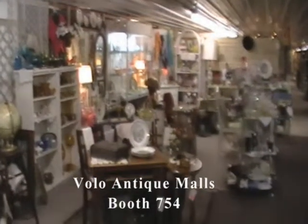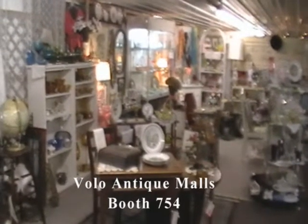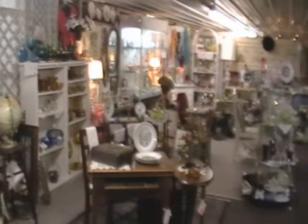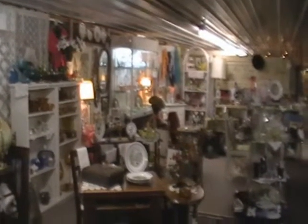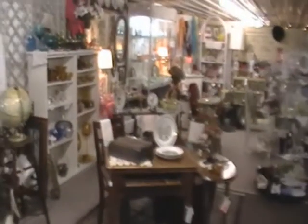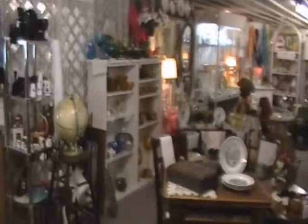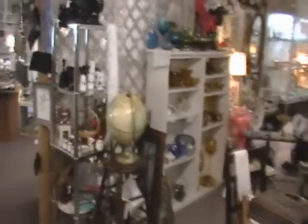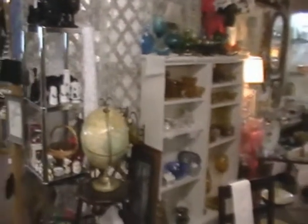Hello and welcome to the Volo Antique Mall's virtual tour of Booth 754, located in Antique Mall 3. This is our dealer known as Piper's Alley. Piper's Alley has been collecting and repurposing antiques for the past 15 years. She carries a range of merchandise including glassware, dishes, furniture, decorative accessories, linens, art, kitchen utensils and cookware, among others.